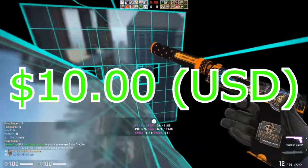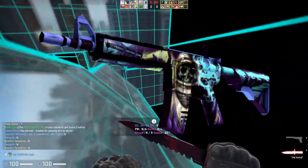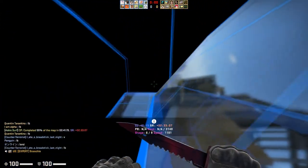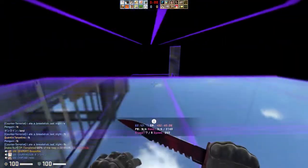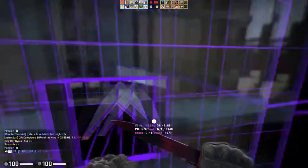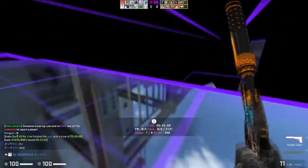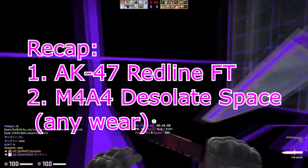Moving on to the $10 price point — there are only a couple of skins I want to talk about. The M4A4 Desolate Space has consistently been a decent field-tested investment. The only other skin with real merit at this price point is the AK-47 Red Line. Nothing else is as stable or promising as those two. The Red Line should increase soon since the Phoenix case is getting rarer, making its skins rarer too, and it's a great skin for newer CSGO players.